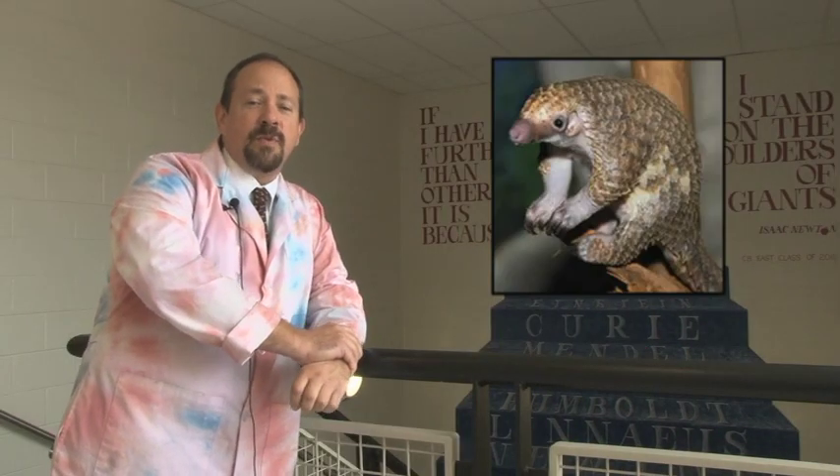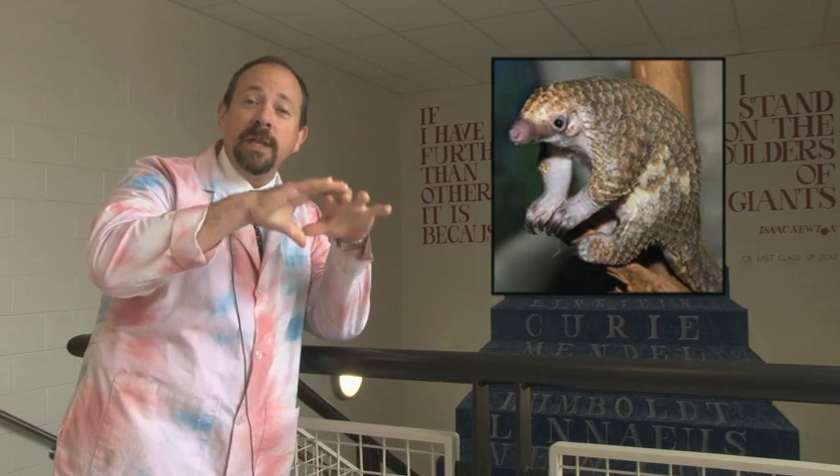The name pangolin comes from the Malay word meaning 'rolling in a ball,' which is one of the notable features this animal can do. Unfortunately, the status of the pangolin is noted as near threatened because humans have been taking the animal for its meat and its scales, which are often thought to give some type of healing power. That's all I got this week. Now back to you in the studio.